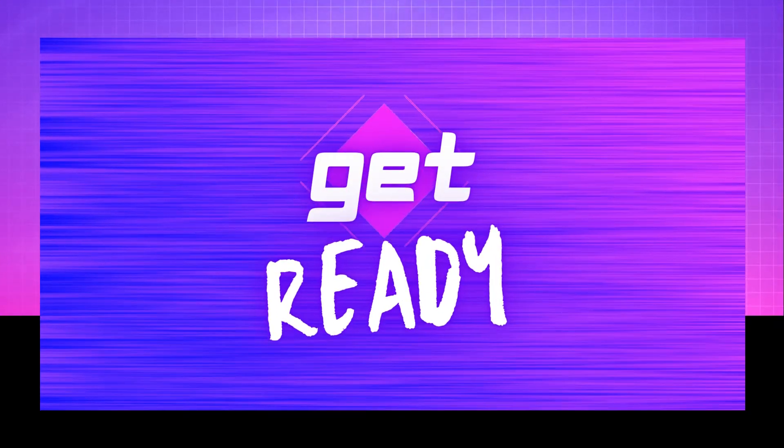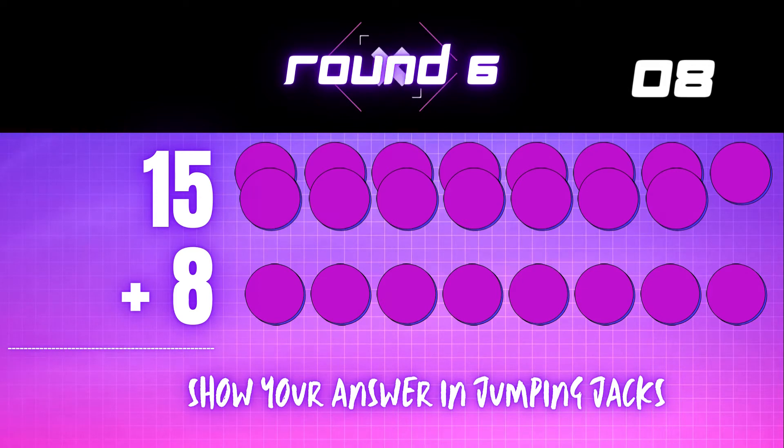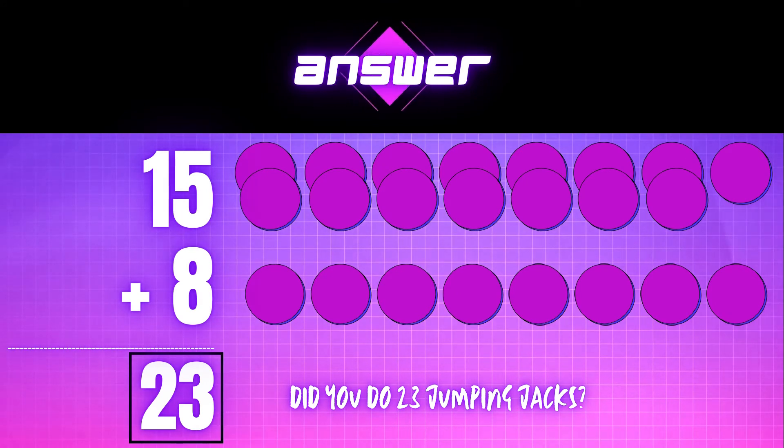Get ready! 15 plus 8 equals — show your answer in jumping jacks. The correct answer is 23. Did you do 23 jumping jacks?